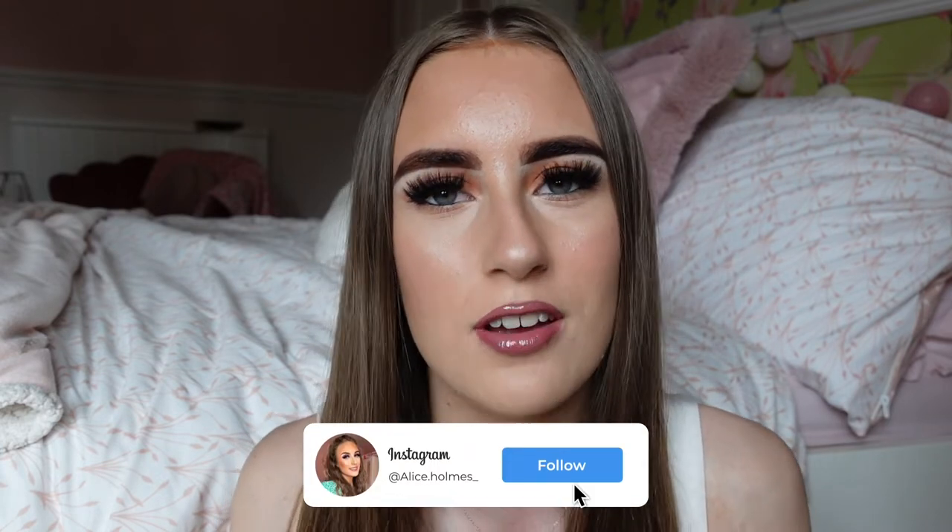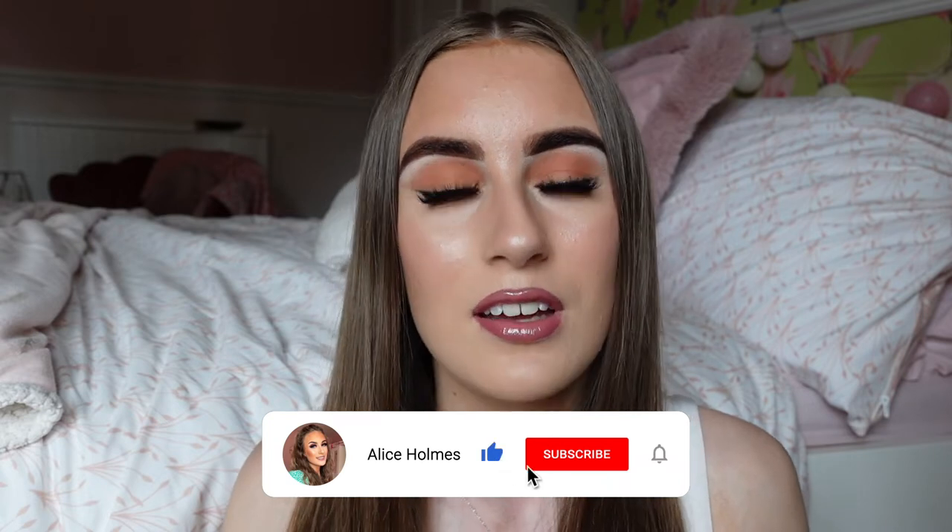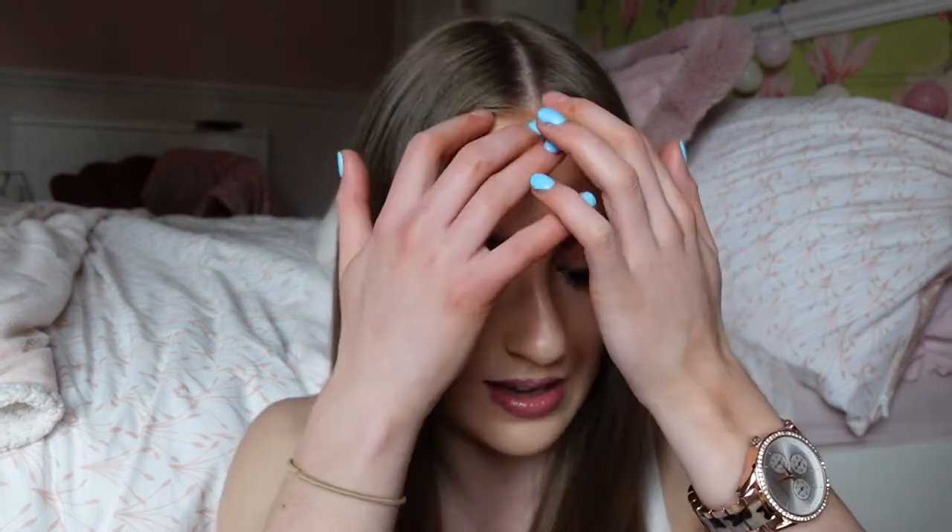Welcome back to my channel! Today I'm bringing you a perfume collection video. I think I've done two or three of these now and you guys seem to absolutely love them. I love these videos to see what perfumes I can try out next. My perfume collection is always growing, so that's why I'm doing this for the fourth year running. I have a lot of good gems here and all of these scents I absolutely love.